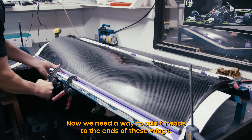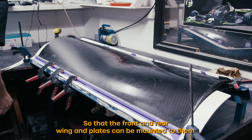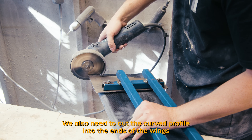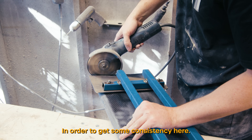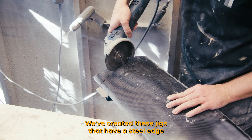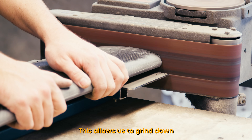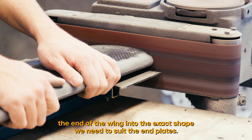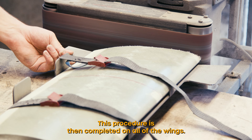Now we need a way to add threads to the ends of these wings so that the front and rear wing end plates can be mounted to them. We also need to cut the curved profile into the ends of the wings to complete their shape. In order to get some consistency here we've created these jigs that have a steel edge with the exact shape of the curve required. This allows us to grind down the end of the wing into the exact shape we need to suit the end plates. This procedure is then completed on all of the wings.